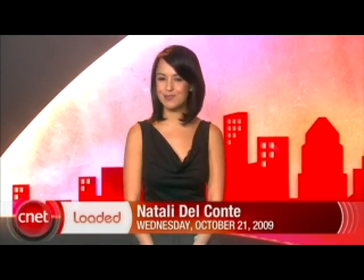Barnes & Noble unveils the Nook eReader. Apple releases a new line of iMacs, and we're going to show you some earbuds that will help you look like a crazy person. It's Wednesday, October 21st. I'm Natalie Del Conte and it's time to get loaded.